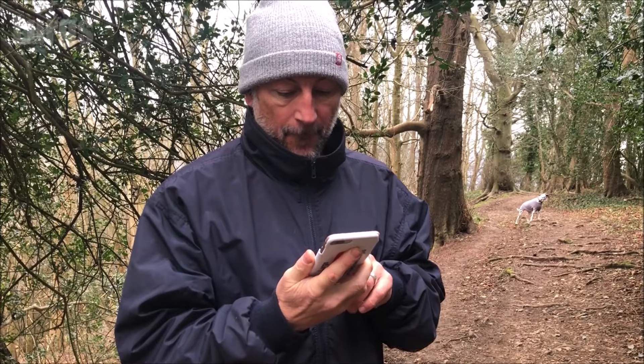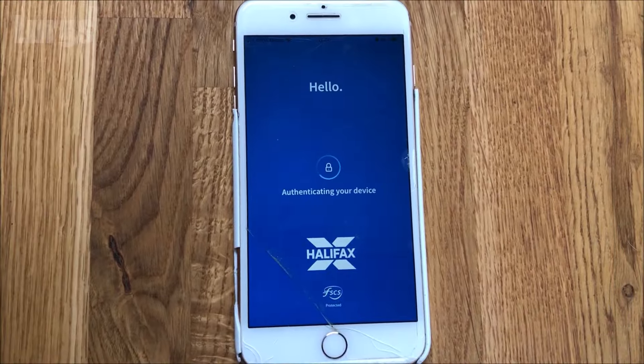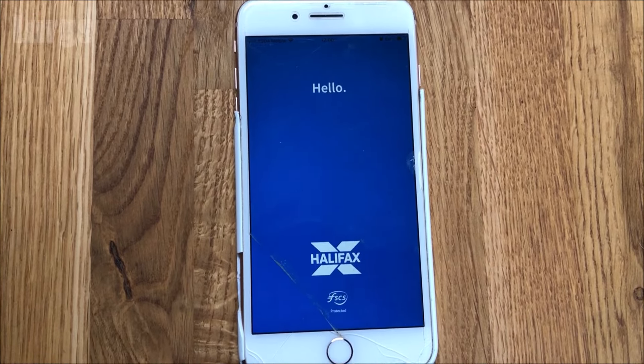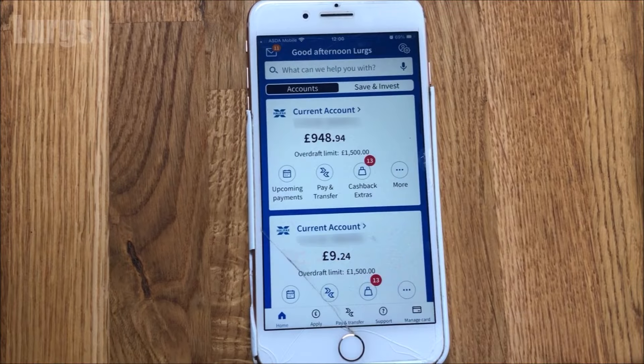I'm just going to go into the Halifax app here, and on this one it's asking for my Touch ID, so I just put my thumb on it and then I'm logged in. But if Touch ID wasn't working, you'd have to put in your password.